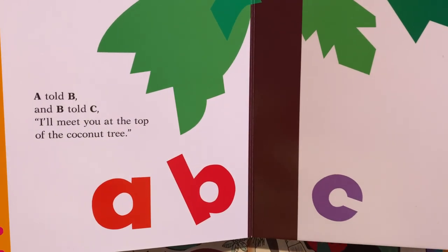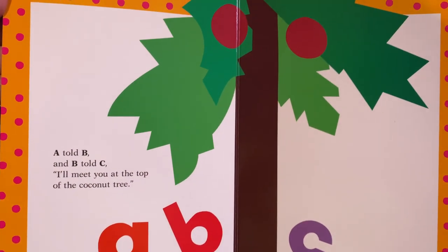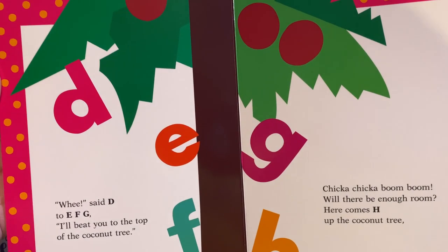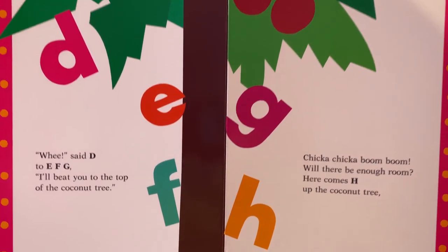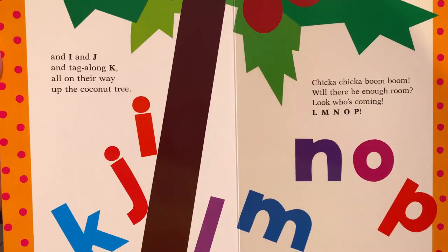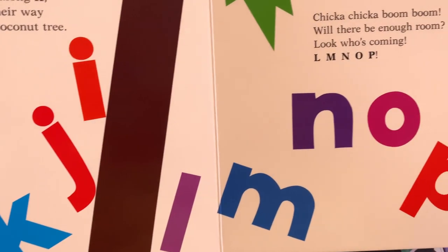A told B and B told C, I'll meet you at the top of the coconut tree. There's all the letters that are speaking. D, E, F, G — I'll be to the top of the coconut tree. Chicka Chicka Boom Boom, will there be enough room? Here comes H to the coconut tree. It's getting crowded up in that coconut tree. And I and J and Tagalong K, all on their way up the coconut tree. Chicka Chicka Boom Boom. Will there be enough room?